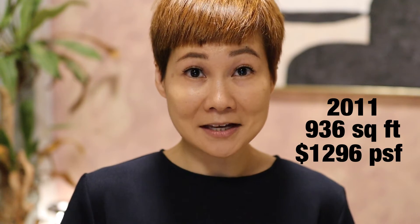For the purpose of illustration, let's consider Central Green Condominium, a private residential property located in Cheongbaru in Singapore. Assuming in 2011, the owner bought his 926 square feet place at 1,296 PSF.